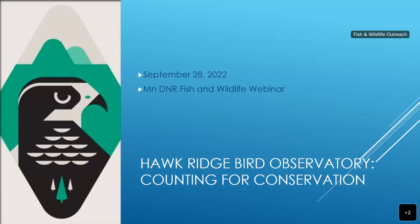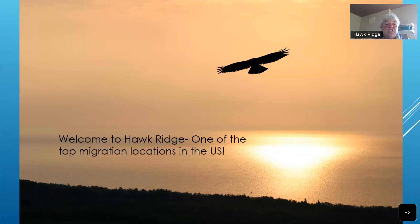Welcome to Hawk Ridge, one of the top migration locations in the U.S. Here's a view from our overlook — if you're wanting to quiz yourself on the birds, that is a bald eagle flying at us. We've got a phenomenal view from up there on the ridge line overlooking beautiful Lake Superior and a lovely wooded neighborhood down below.